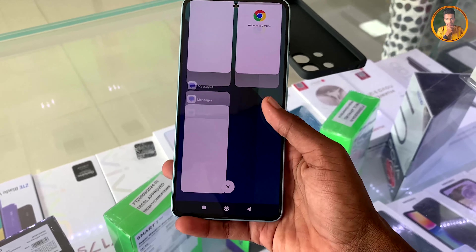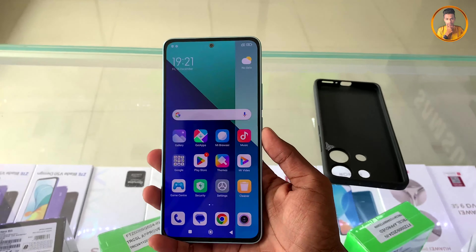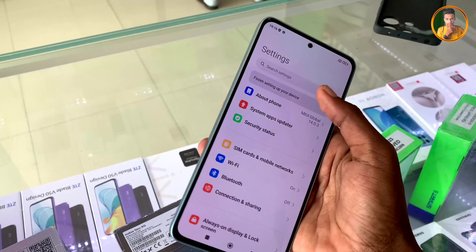The display supports 16 million colors with a high contrast ratio. The overall display experience offers high quality visuals with smooth touch response and rich color reproduction.